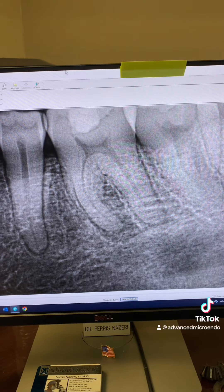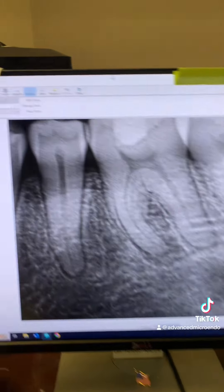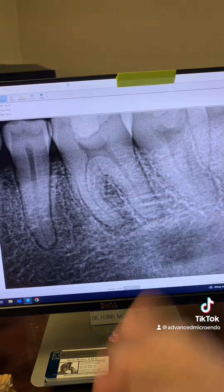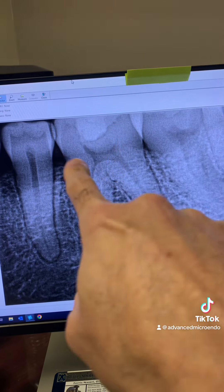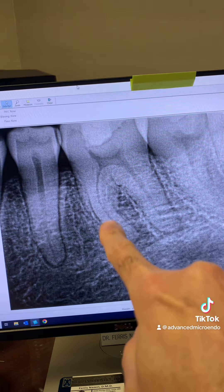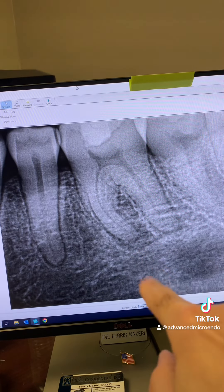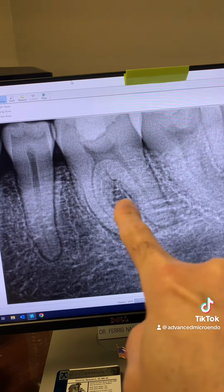This patient was referred to me approximately a year and a half ago for endodontic treatment of tooth number 30. As you can see, she had a deep cavity, deep fill, and then the tooth became necrotic. You can see a large periapical lucency right here, and to a smaller degree right there too, but a large one associated with the mesial roots.